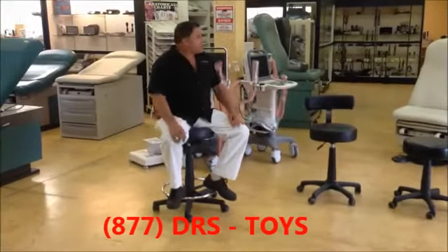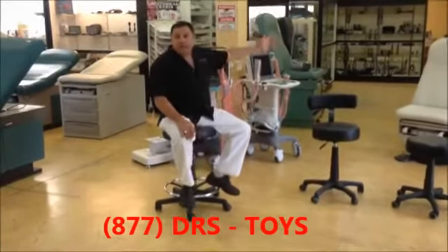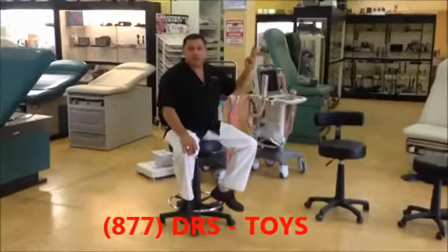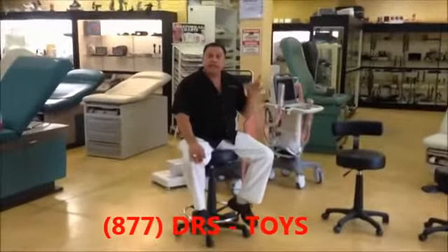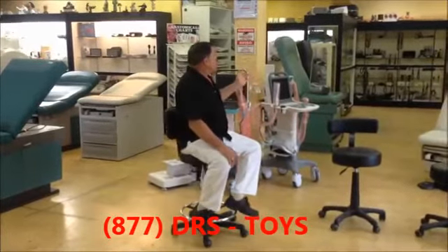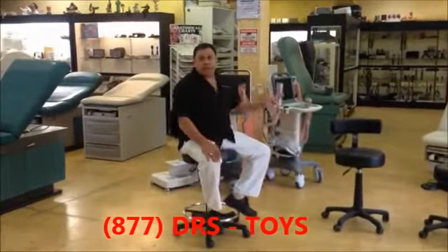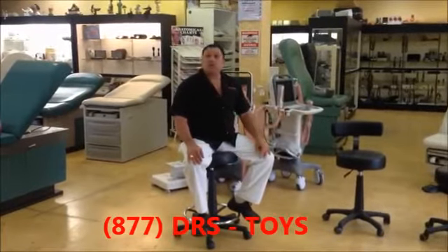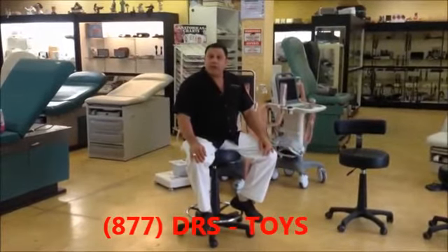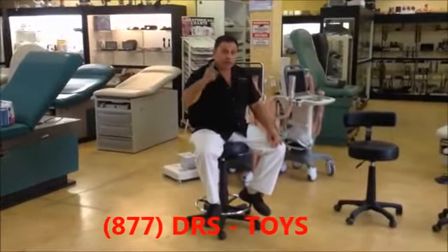These are the stools here at Doctor's Toy Store in Hallandale Beach, Florida. We have eight different rooms you can walk into, all set up for plastic surgery, dermatology, ENT, OB-GYN, and different specialties — like rooms to go, but for doctor's offices. We also buy your excess equipment. Call us today at 877-DRS-TOYS.